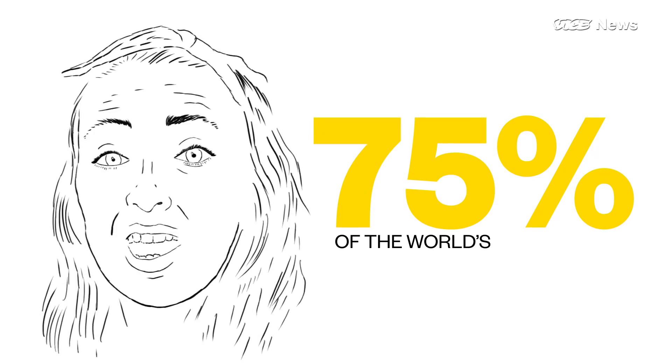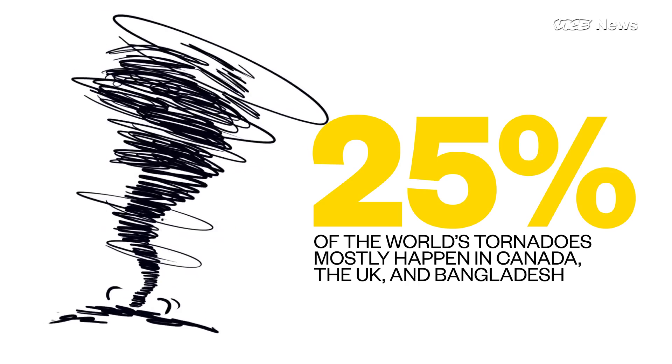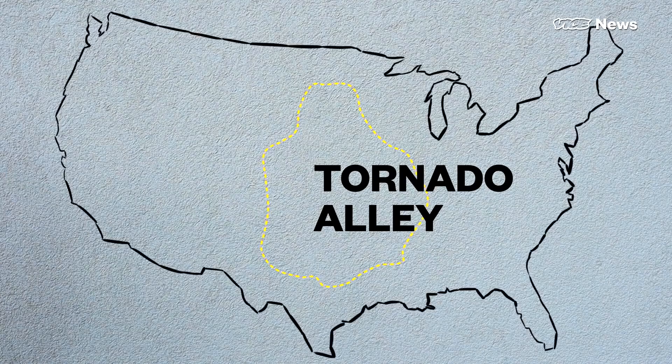There's a reason we're so obsessed with tornadoes in the U.S. It's the only place in the world with the perfect ingredients for these storms. 75% of the world's tornadoes happen in the U.S. The other 25% mostly occur in Canada, the U.K., and Bangladesh. Most of the world's tornadoes occur in this area called Tornado Alley, where there's a recipe for a literal disaster.